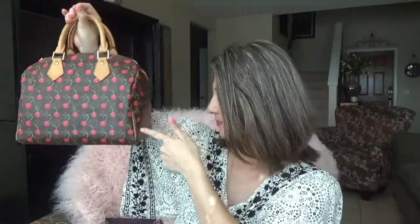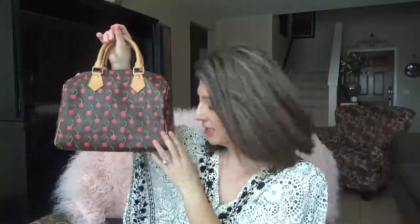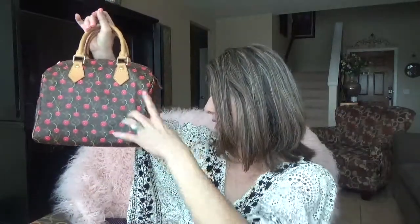This is the Speedy 25 — the reason why they call it Speedy 25 is because it's 25 centimeters across, 19 centimeters in height, and 15 centimeters at the bottom. In inches, that's 9.8 inches, 7.4, and 5.9 in width. This purse carries so much — everything that I need — and it has a lot more room.